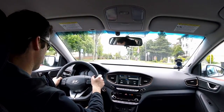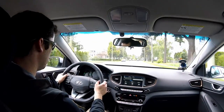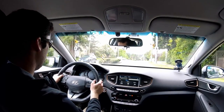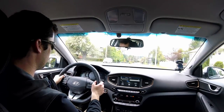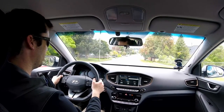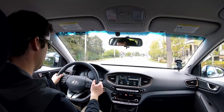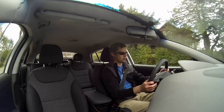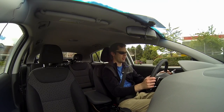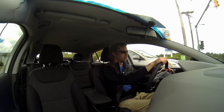Testing regen levels: with no one behind me, I get up to 60 km/h then let go on level 3 — it slows gradually, not slamming the car down. On level 2 the car is way more free-moving. Level 1 you can barely feel it. And with regen off, the car actually still feels like it's moving under its own power — something you'd expect from a combustion vehicle.